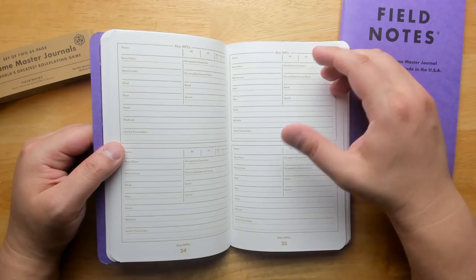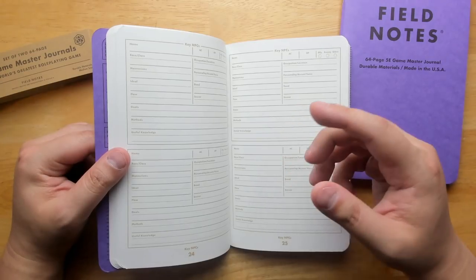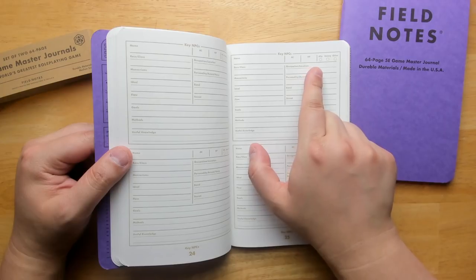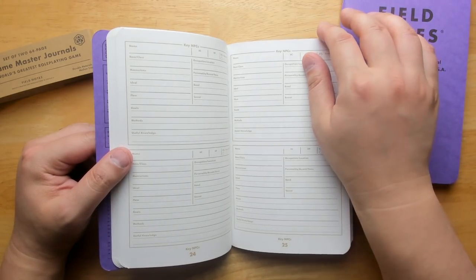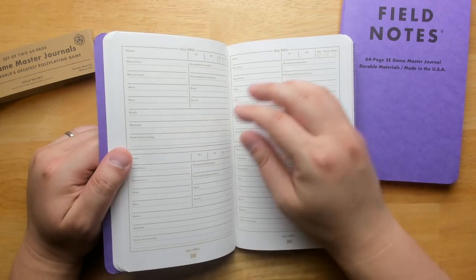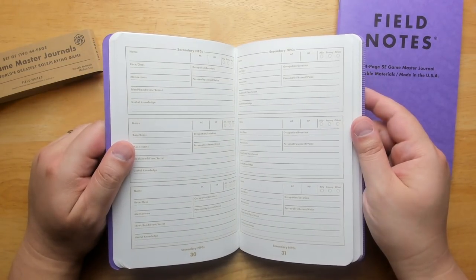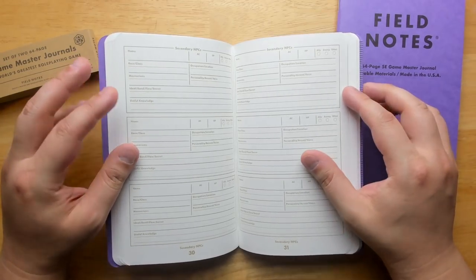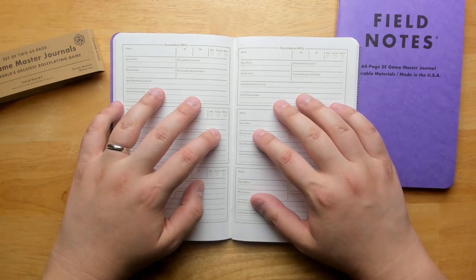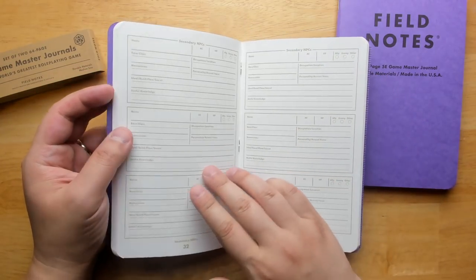You have basic stats — AC, hit points, ally, enemy, or other. No room for full stats really, but generally with NPCs that's not a huge deal. One thing that's nice is that it lies very flat because it is staple bound — that's something I like a lot in journals like this. It's really going to be easy to hold in one hand, and it's not going to want to close itself. So I appreciate that about it.